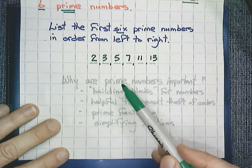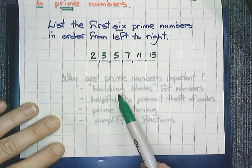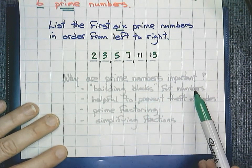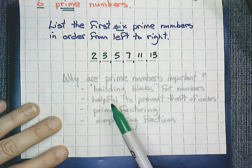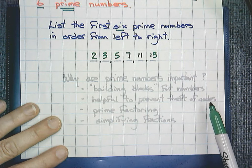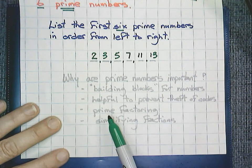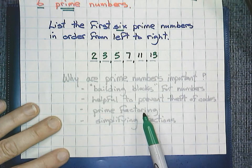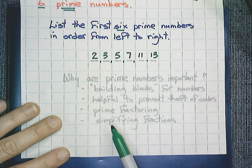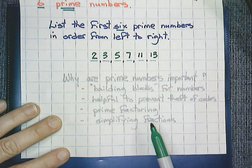Why are prime numbers important? Prime numbers are building blocks for greater numbers. They're used in the real world. They're helpful to prevent theft of codes like computer codes and passcodes. In math, we use them for prime factoring, which we'll do in a future lesson. And they're very helpful to simplify fractions, which we will also be doing in future lessons.